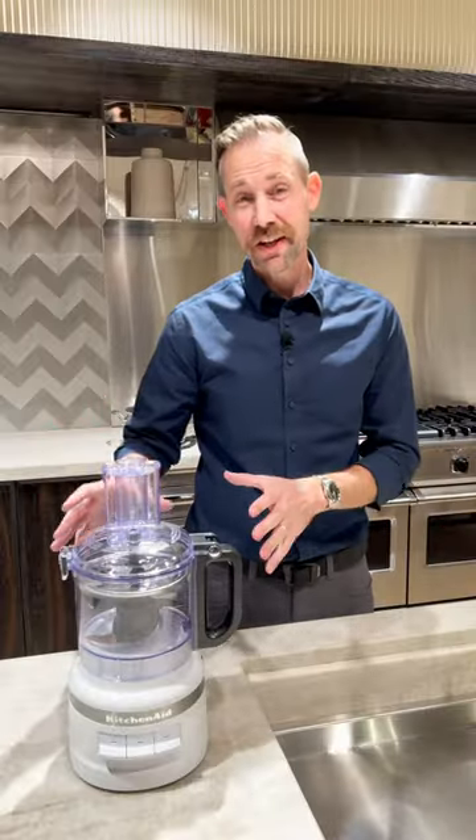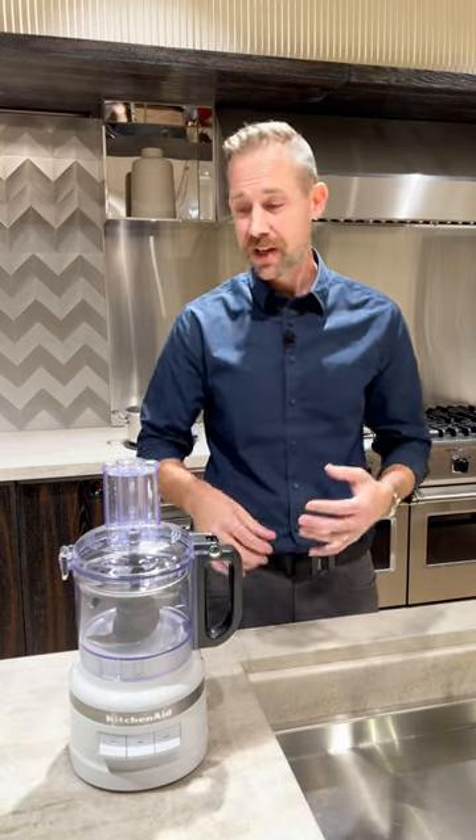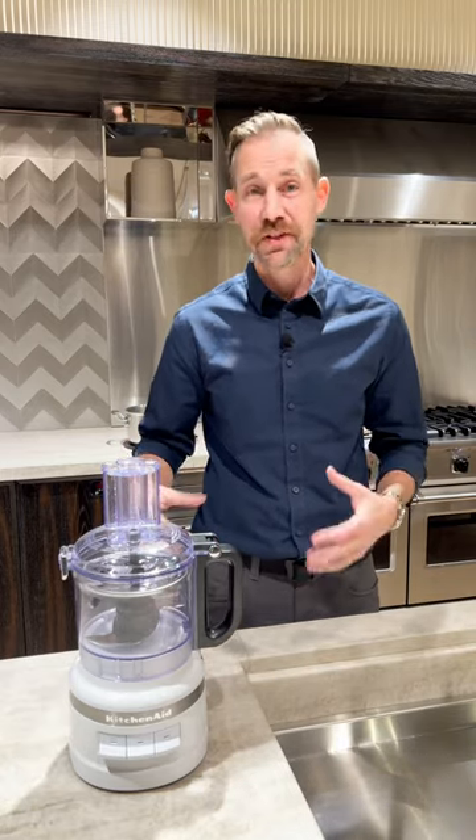Next up we've got the KitchenAid seven cup food processor. This is a super simple way to chop, puree, shred, and slice, and that's going to save you a ton of time in your kitchen when you're prepping your meal.